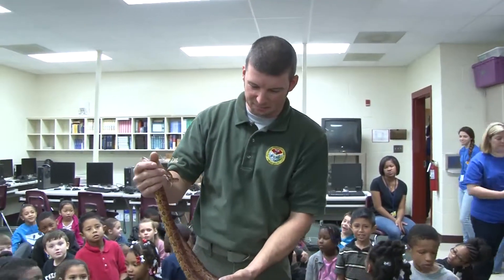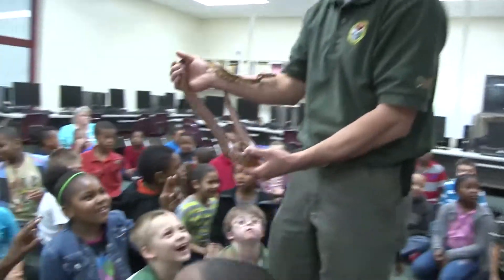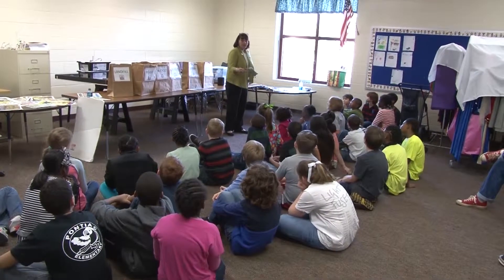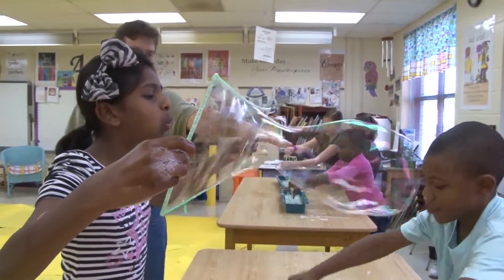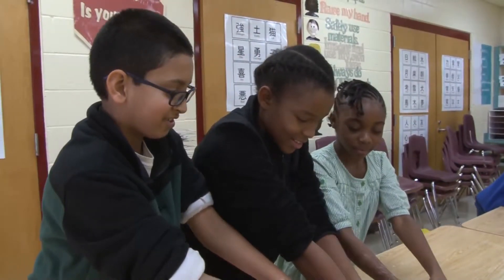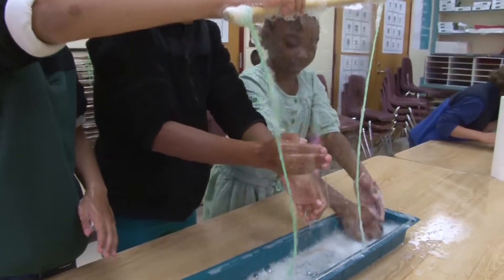We have someone from the Department of Natural Resources come and talk about different animals that the kids might see, sharing some animals such as snakes. We have someone from the Recycling Center come to talk about the importance of recycling and what it means to recycle. We have a bubble room for our third and fifth graders where they get to experiment with different instruments in order to create bubbles.